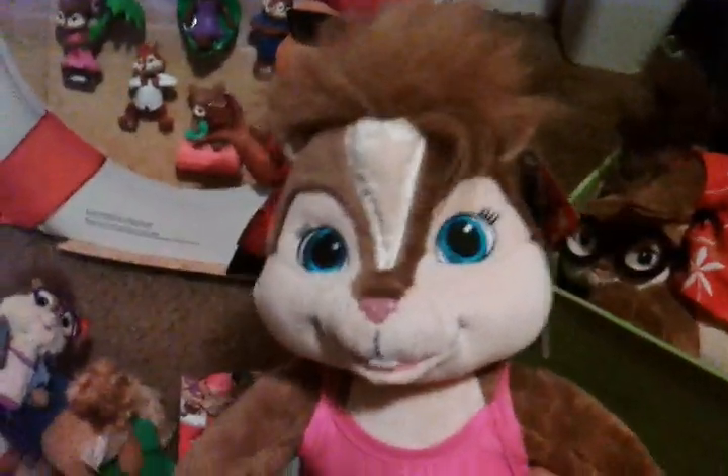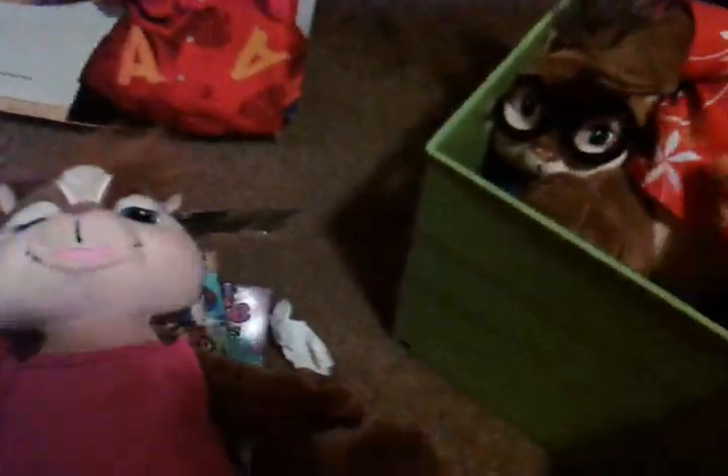I got these a long time ago. This is a Brittany Build-A-Bear, an Alvin Build-A-Bear, a Simon Build-A-Bear, a Jeanette Build-A-Bear — I wish they made her tail longer — an Eleanor Build-A-Bear, and a Theodore Build-A-Bear.